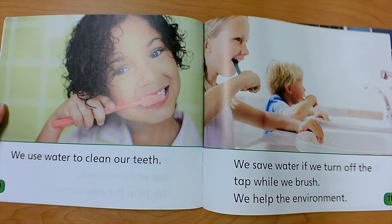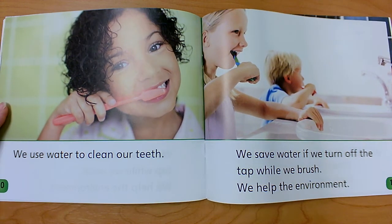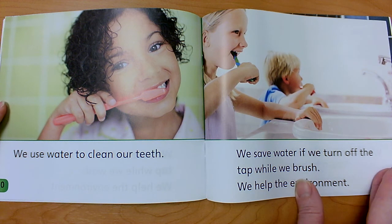We use water to clean our teeth. We save water if we turn off the tap while we brush — we help the environment. These children got their toothbrushes wet, put their toothpaste on, and turned off the faucet. Then they brush their teeth for the whole two minutes. Then they spit, turn the water back on, rinse their toothbrush, rinse out their mouth, clean the sink, and turn off the water again. They do not leave it running the entire time they're brushing.